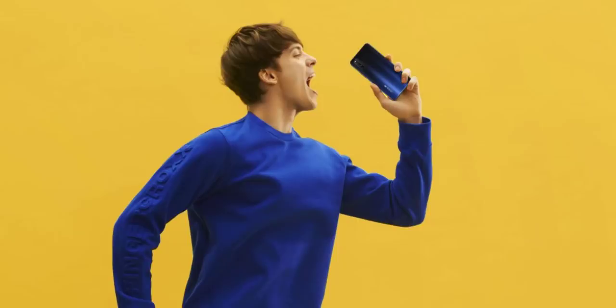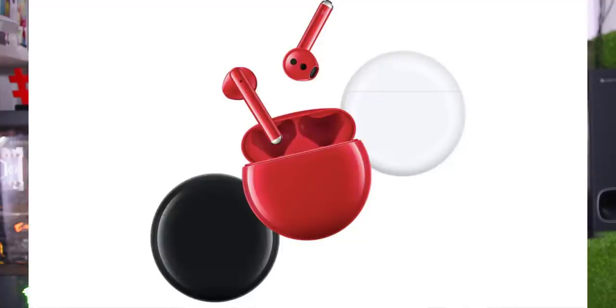Let's talk about Huawei. The Huawei FreeBuds 3 are true wireless Bluetooth earphones that are being launched in other countries, and are set to launch in India as well.